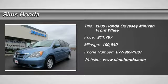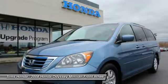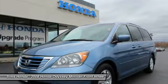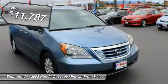Take a ride in the 2008 Odyssey. The Honda Odyssey is a showcase of distinguished style, captivating technology, and advanced safety features. A must for all families and is priced below $15,000.